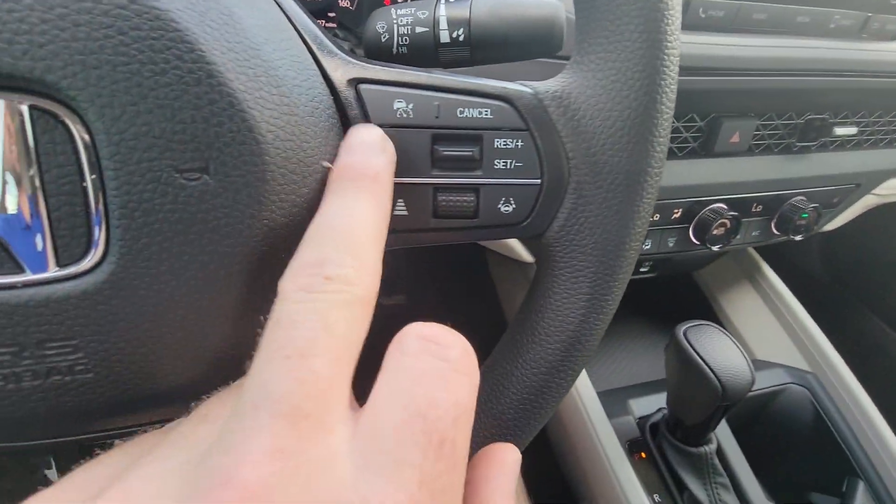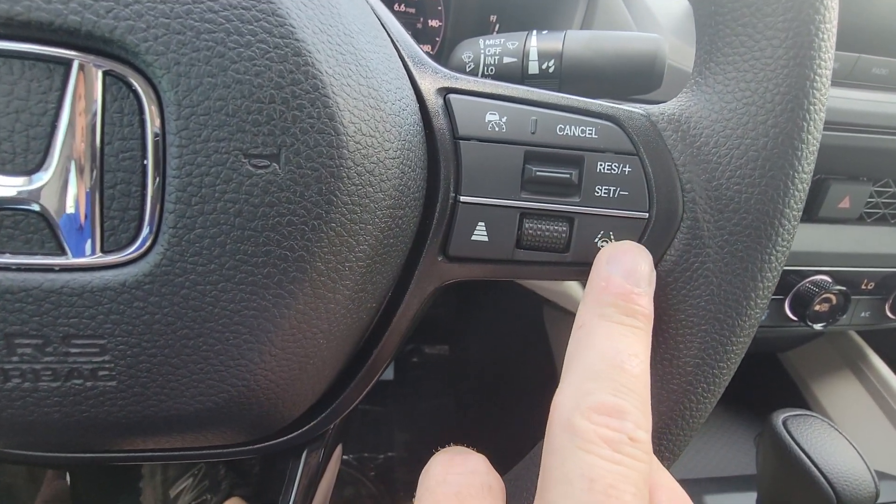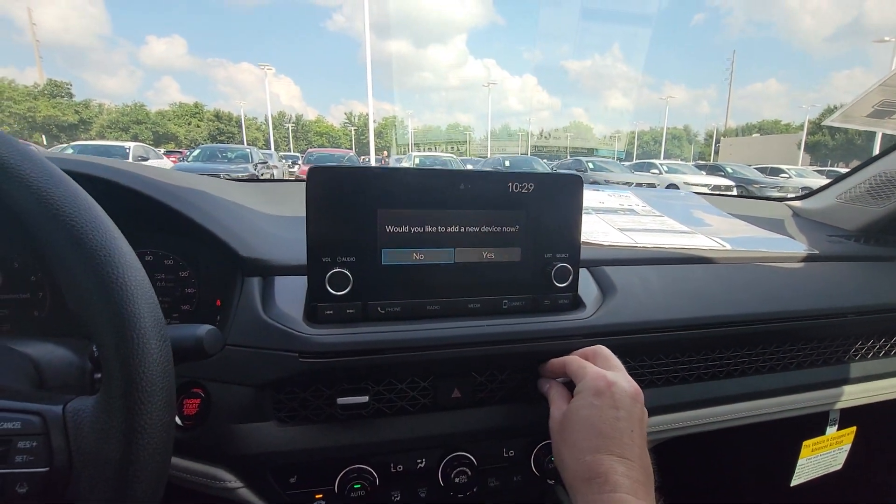You've got your media controls here — volume and track — and your adaptive cruise control comes standard on the EX, which suggests your following distance. This button here is lane keep assist, which helps you stay in your lane.